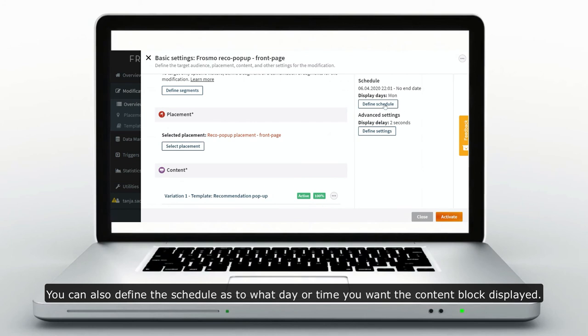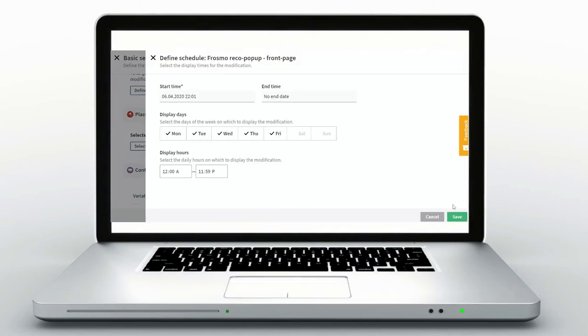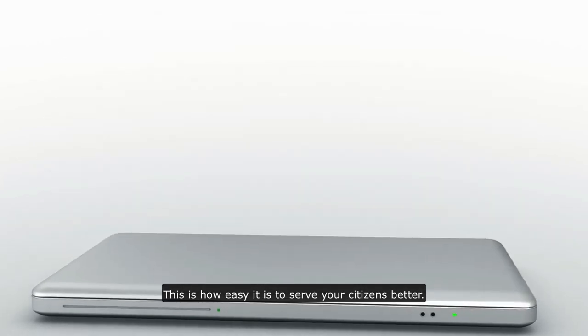You can also define the schedule as to what day or time you want the content block displayed. This is how easy it is to serve your citizens better.